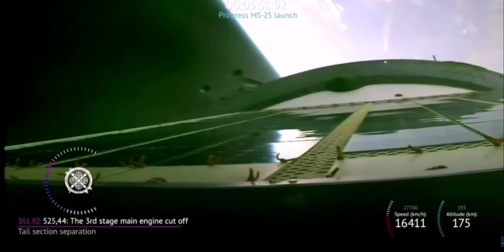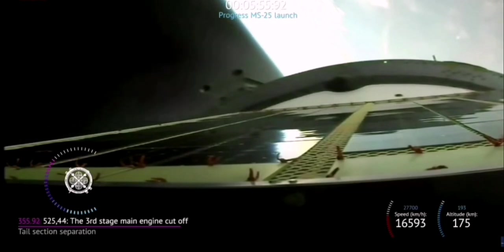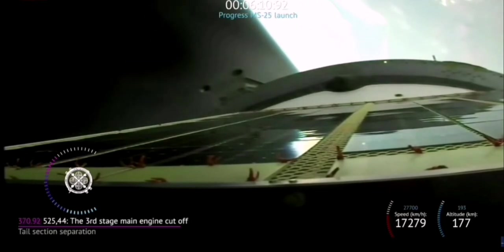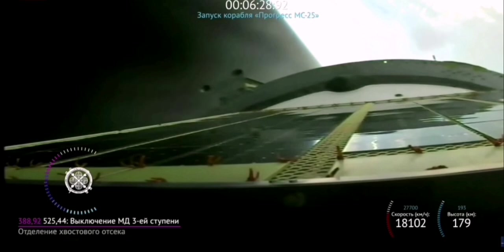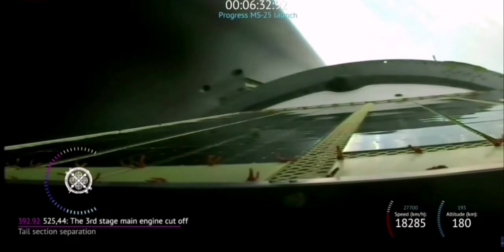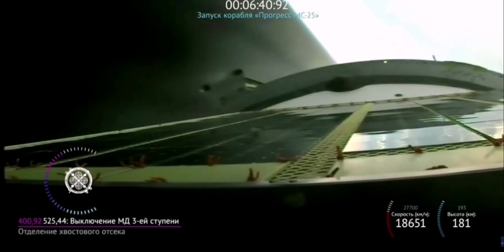In just under three minutes we will see third stage shutdown and orbital insertion, followed shortly thereafter by spacecraft separation. The vehicle continues to perform as expected. It is traveling approximately 11,000 miles per hour at an altitude of 118 miles and is 527 miles downrange from the Cosmodrome. We are about two minutes away from third stage shutdown and orbital insertion.